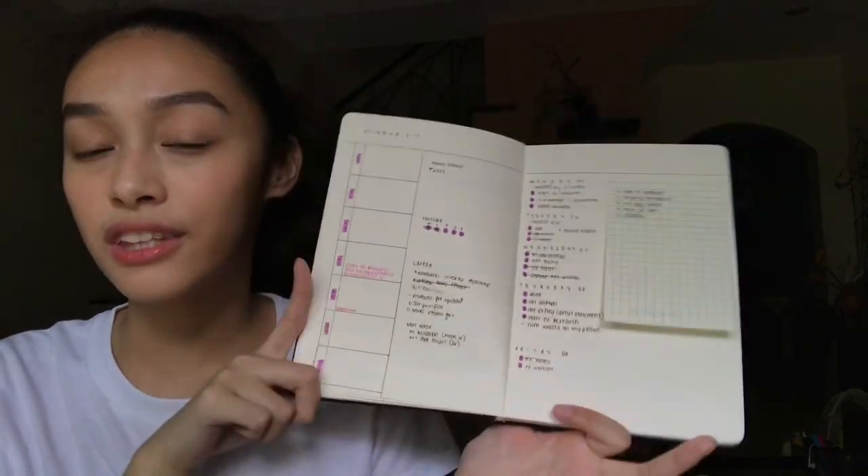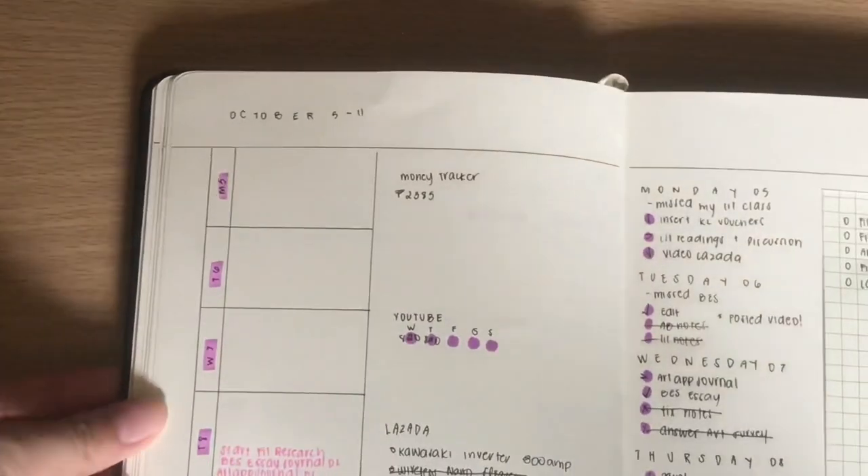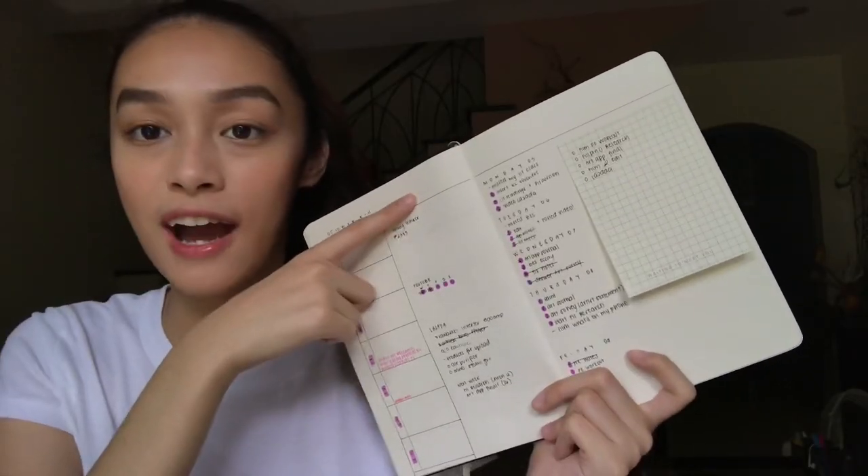So this is what my weekly setup looks like. Over here on the side, I have a small calendar where I put all of my deadlines. And sometimes I also use this for journaling. And over here are my trackers.